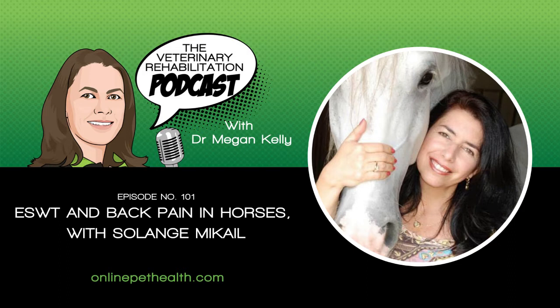Hey vet rehabbers, this week it's a podcast for those interested in the equine field. But I think our small animal vet rehabbers would find this information useful and really interesting too. Solange McHale talks to Anae Lloyd about research looking at using shockwave therapy to treat back pain in horses. Now every month Online Pet Health members get access to live webinars, business training, and we have a whole library of recorded webinars. As of the date of this podcast, we have 42 hours of webinars in the members library for our equine vet rehabbers.